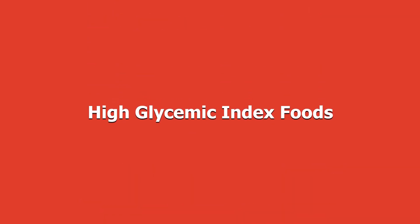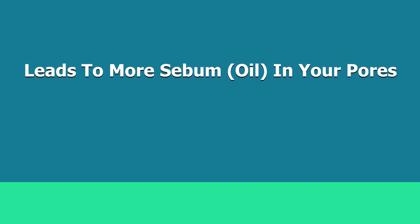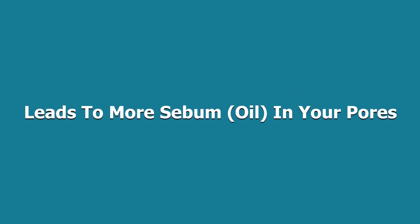In general, foods with a high glycemic index can bring about acne. High glycemic index foods are basically foods that cause your blood sugar to rise higher and faster after eating them compared to other foods. This causes more sebum or oil to be produced in your pores, which contributes to acne.